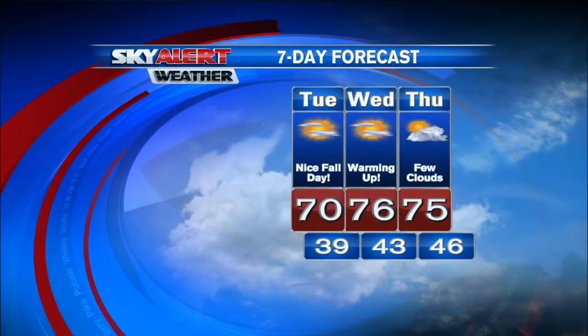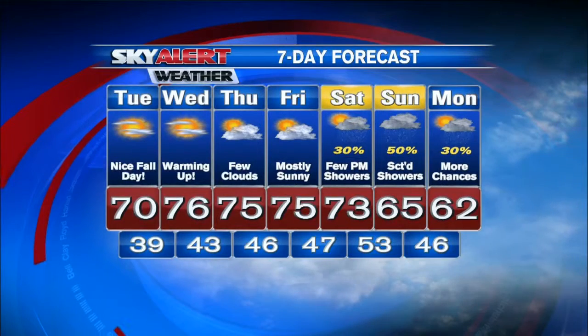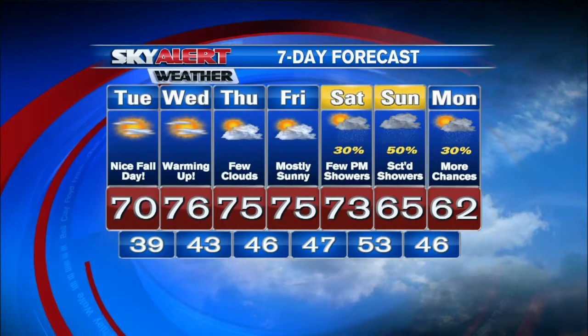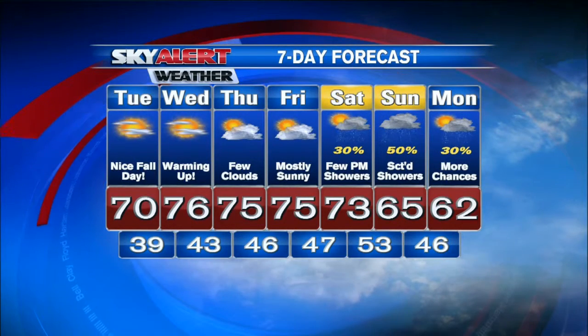Here's a look at that seven-day forecast where your weekend is always in view — mid-70s through mid-week. Some rain chances in the forecast for Saturday night and into Sunday before we cool things off into the lower 60s by Monday. Time now is 5:44. You're watching Mountain News this morning right here on WYMT.